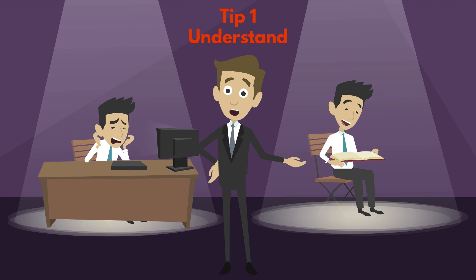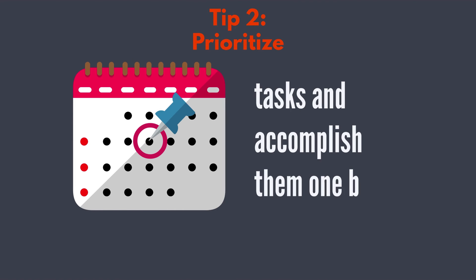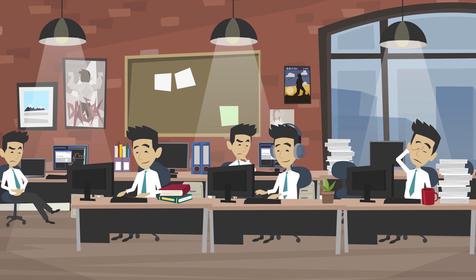Tip 1: Understand stress sources and try to reduce them. Tip 2: Prioritize tasks and accomplish them one by one. Stay focused on what is important. Avoid multitasking.